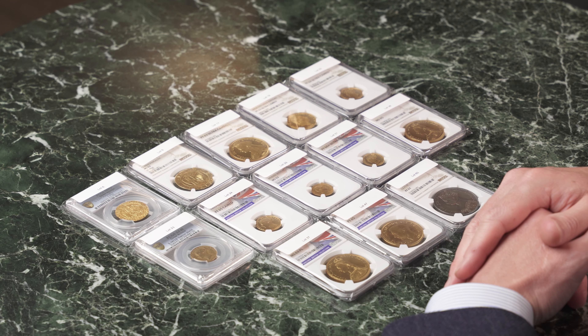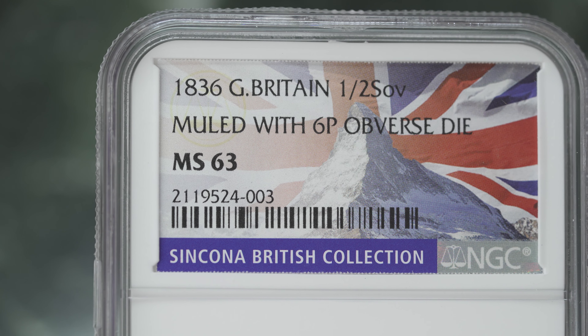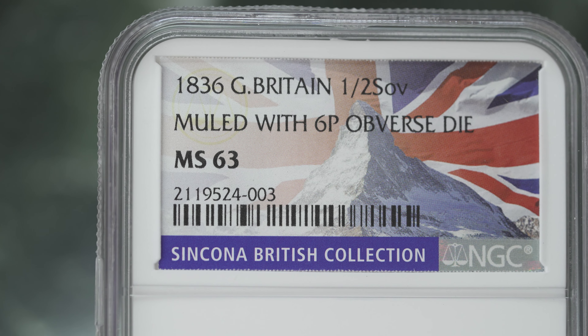We have a fantastic lineup in our upcoming premium auction on the 24th of April at 12 o'clock noon. Here is one of the featured lots coming up in this auction. This is lot 29, which is the 1836 half-sovereign.